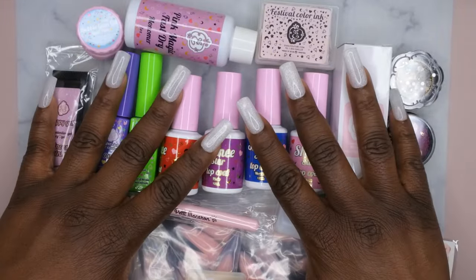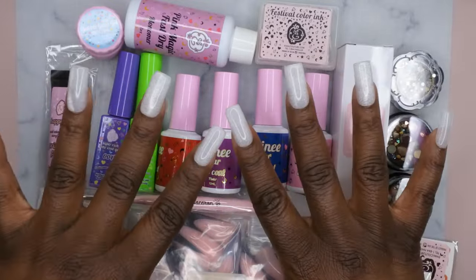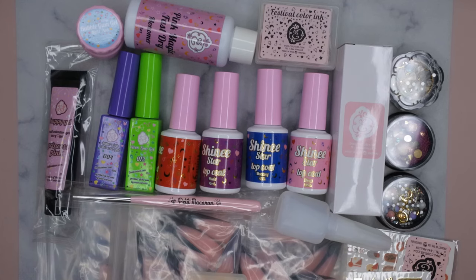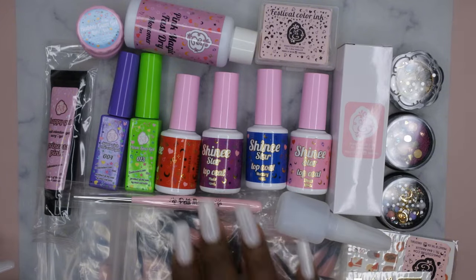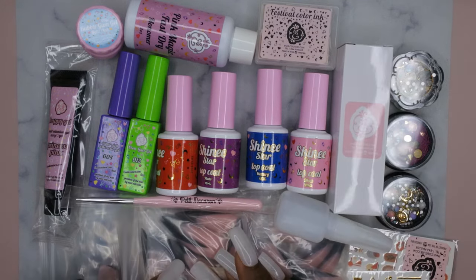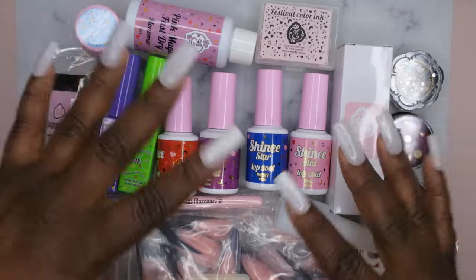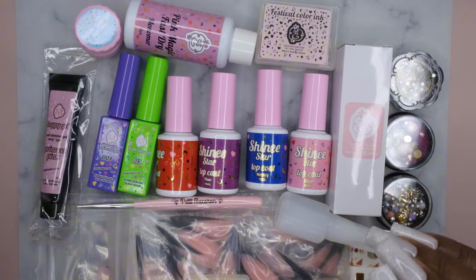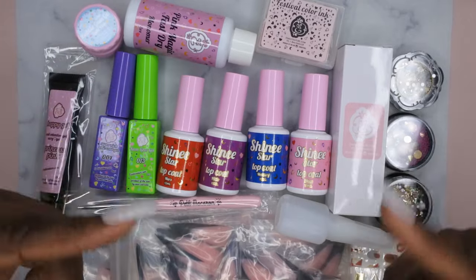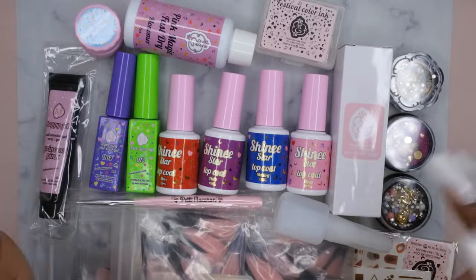Overall, pretty happy with everything I got. This is the November 2024 twenty-dollar mystery box. It's still a really great deal — you're getting four different top coats (which alone are like $10-12 each on the website), a little lamp, press-on nails (which are like $15-20 on the site), monomer, bubble gum poly gel, and stickers. It's still a great value for $20. I know I sound disappointed but that's just me putting expectations on the milky top coat.